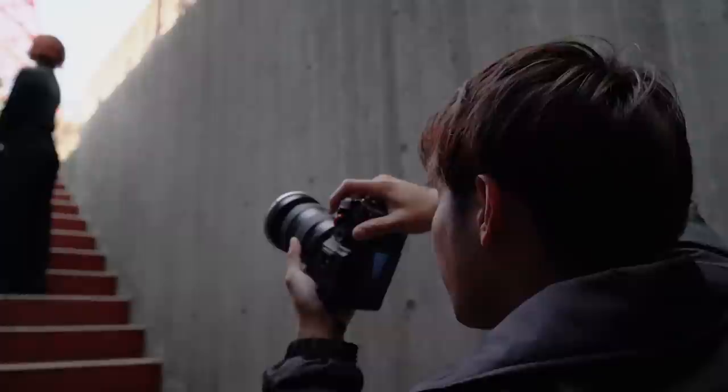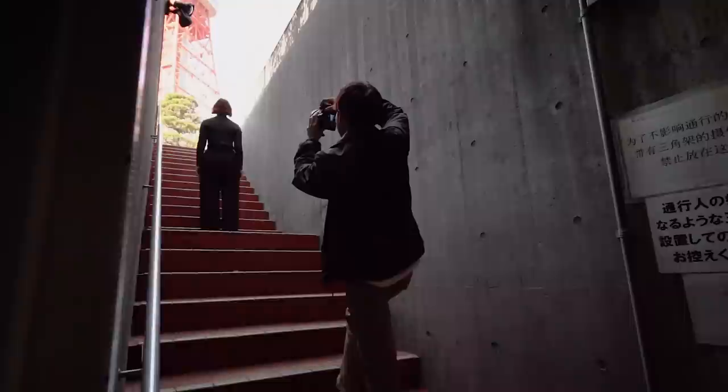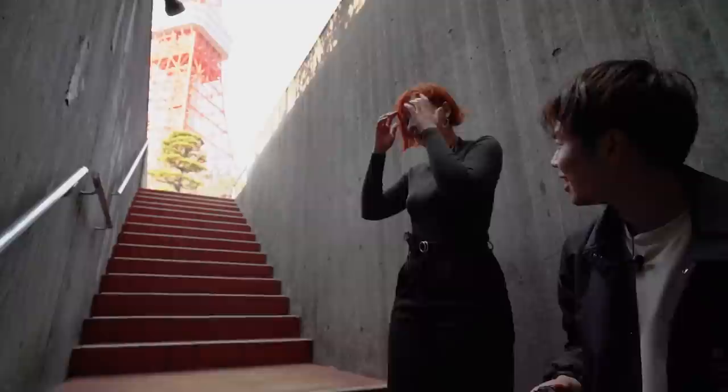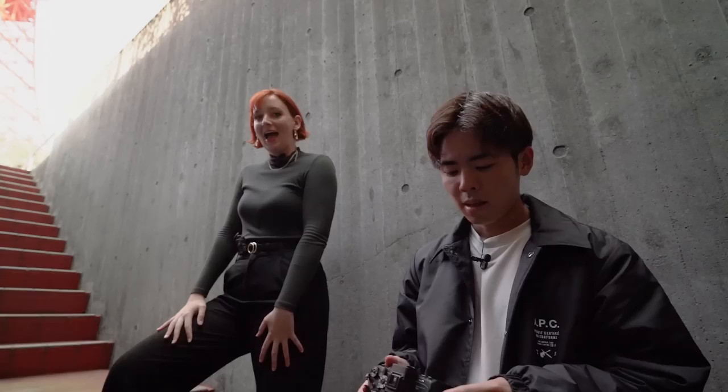Let's have a photo of you walking up the stairs. It is dark down here but I kind of like the contrast — I like it as a silhouette shot, it's nice. On a cloudy day it would be completely different lighting too. I like it — well done, guys!